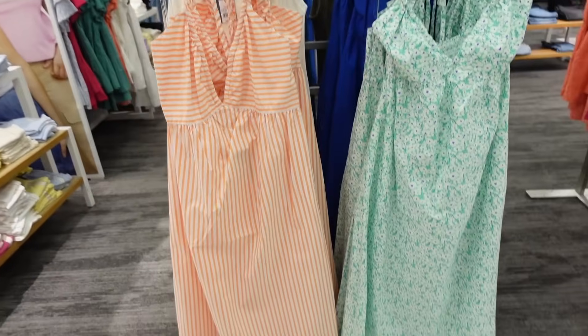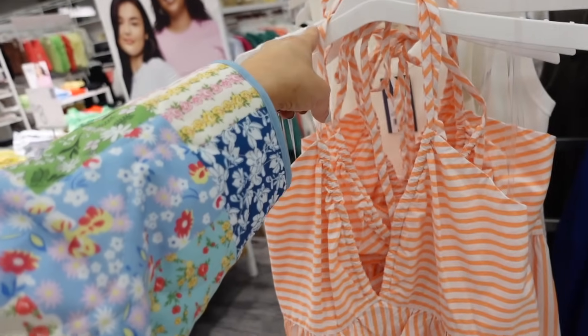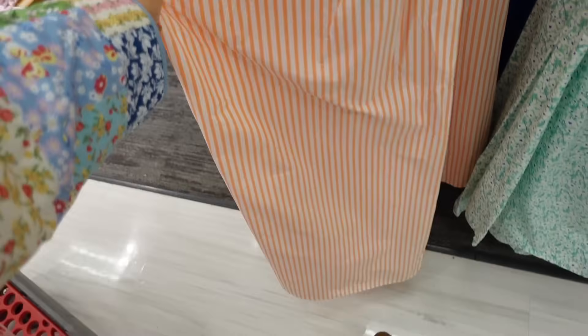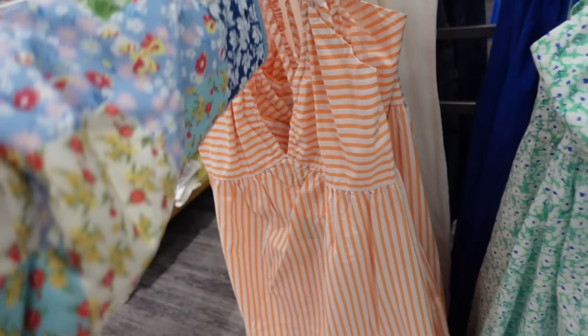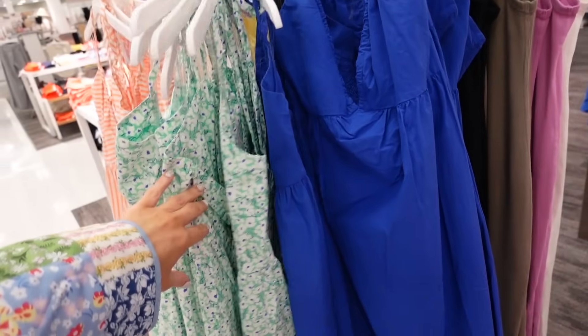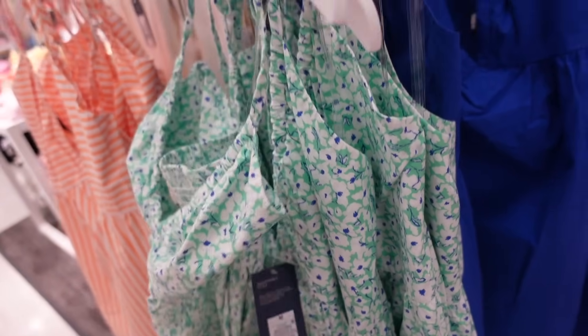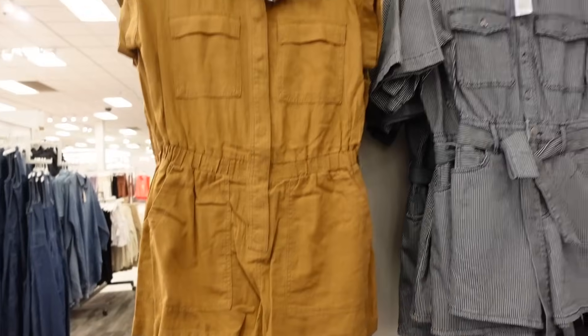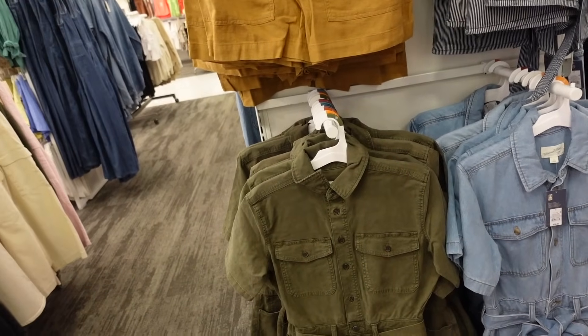New halter neck dress from Universal Thread — this one's a poplin material, has that plunging V with the adjustable tie, nice and flowy, maxi length, and then smocking in the back. Comes in the orange and white stripe, the green floral, and solid blue, and they are $30. The orange jumpsuit also comes in this camo color.